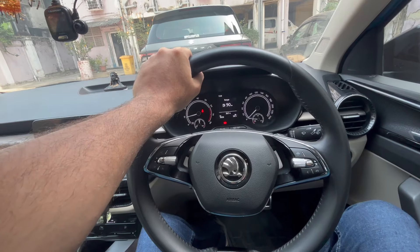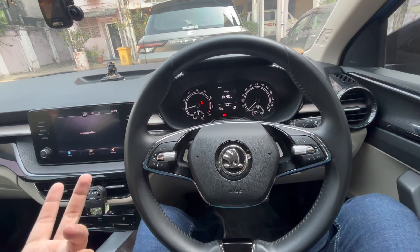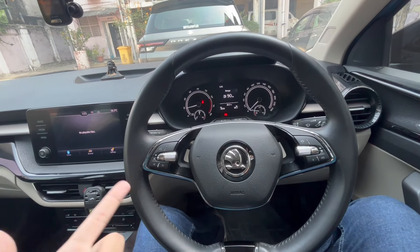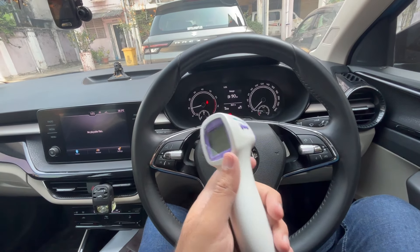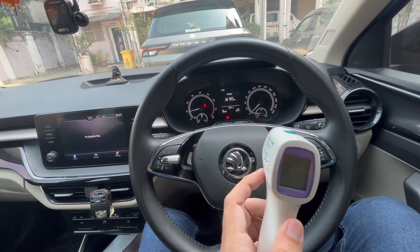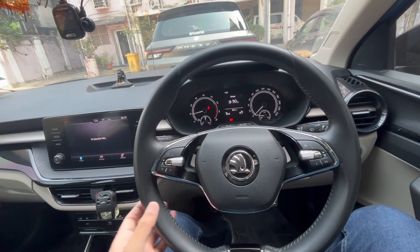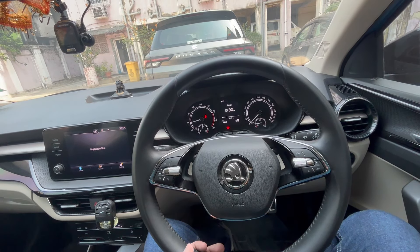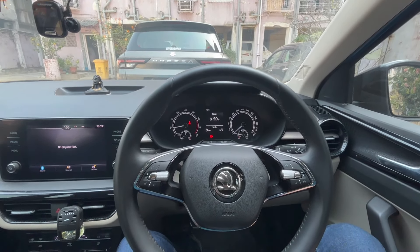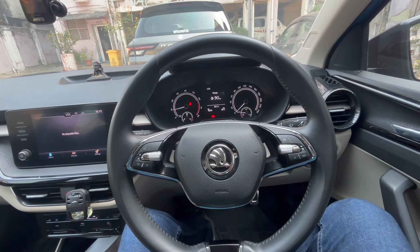Definitely in terms of cooling capacity it needs improvement. It's still a new car, turning one year old in July. I've also heard the 1-litre TSI engine's AC is worse than the 1.5 TSI, but I can't comment on that without testing it. This test is not perfect — it's just to give you an idea of how well it cools. The car is cooler than when I entered, but it took a really long time.